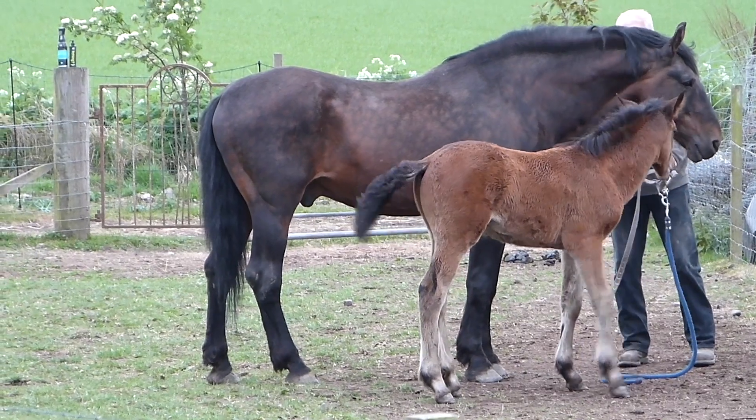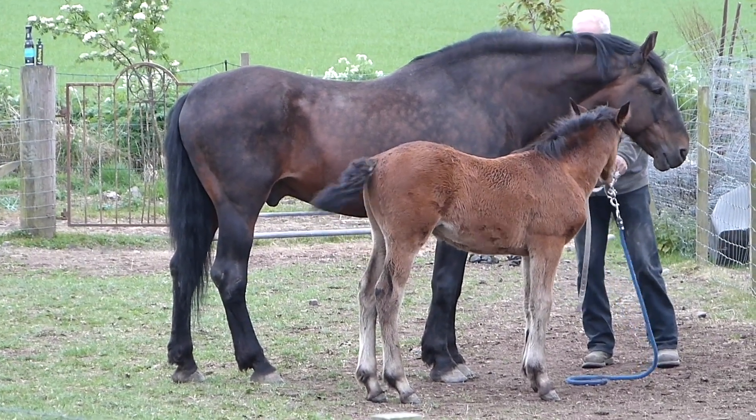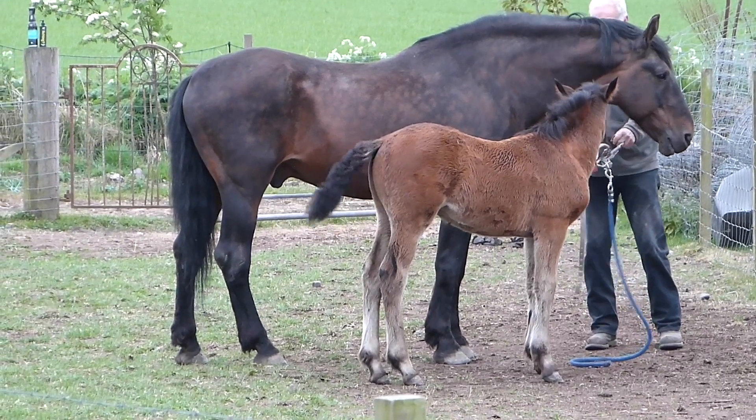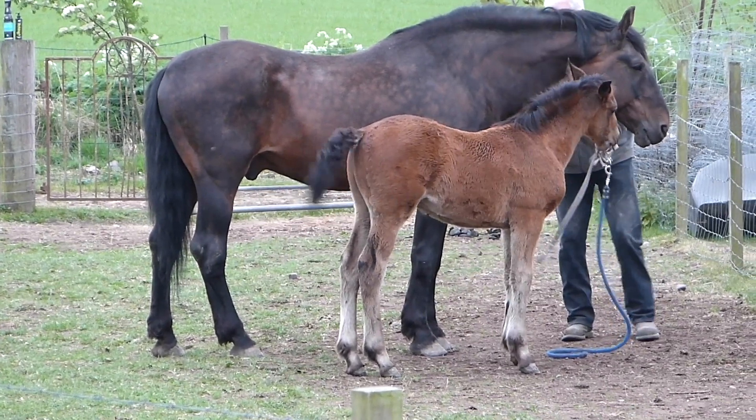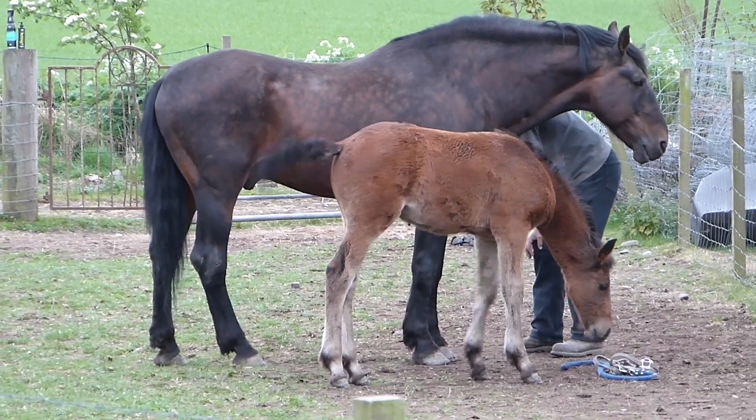Traditionally, this cross made superb hunters and sport horses. Pure Clevelands make good all-round riding horses — a jack of all trades. From dressage through to endurance, they can turn a hoof to all disciplines.